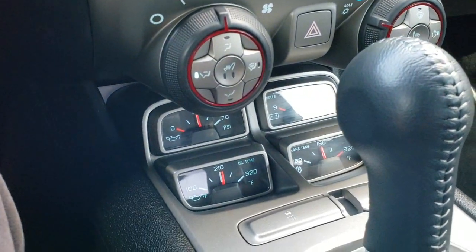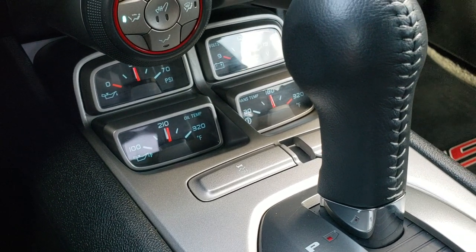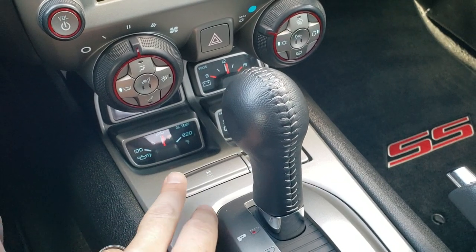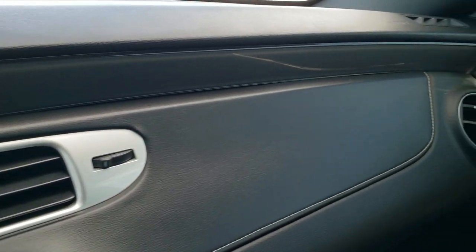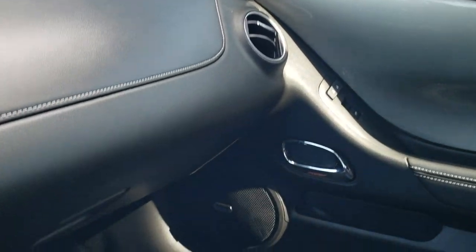You've got all your different gauges there — trans temp, oil temp, volts, and oil pressure. Automatic transmission on this car, and your StabiliTrak stability control is there as well. You've got that silver metallic dash trim and the leather trim on the dash as well.